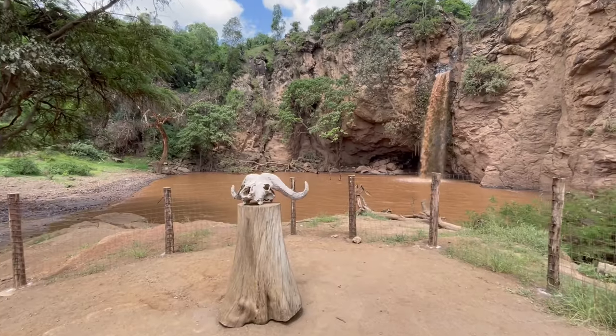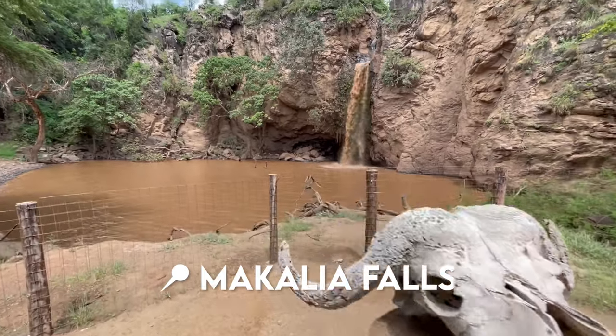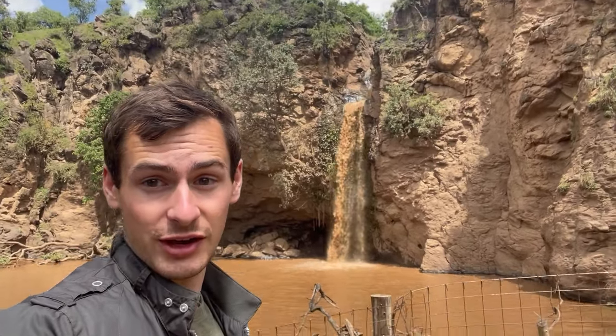We have arrived at a waterfall. This is kind of a muddy-looking waterfall — I'm not sure I want to go swim in that. It kind of reminds me of the chocolate river from Willy Wonka.